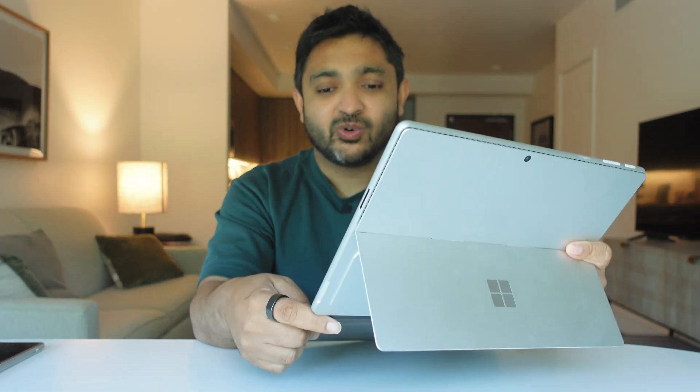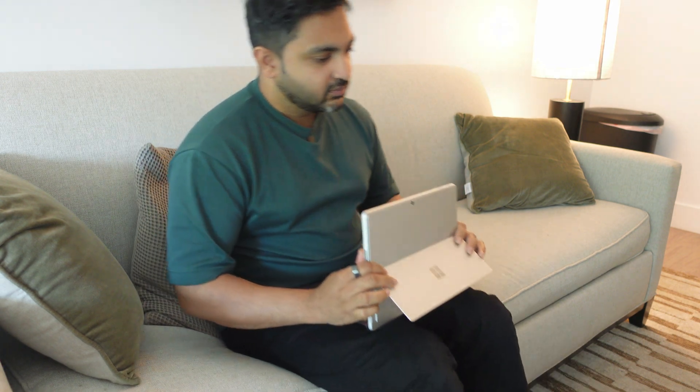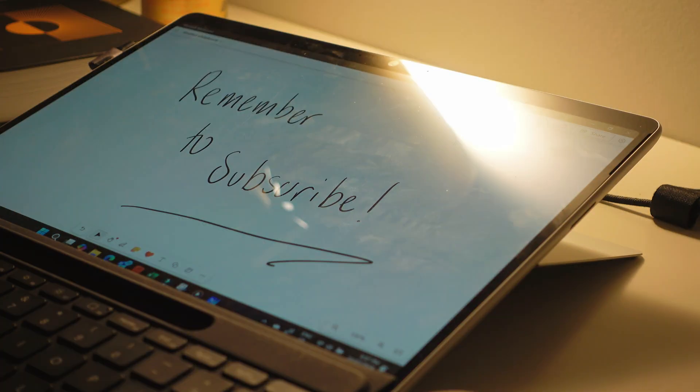The essence of the Surface device is that it's a two-in-one: it can be used in the traditional laptop way, or you can take off the keyboard and use it as a tablet. It's not the best for sitting on the lap because it needs the kickstand to stay supported, which can be a bit wobbly. You can use the kickstand to have it nearly flat for sketching or writing, and now having the wireless keyboard adds further versatility.